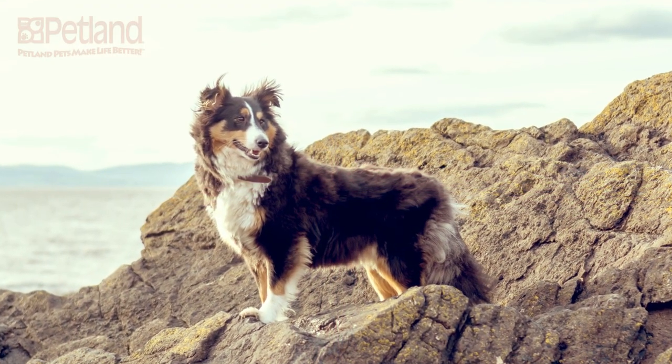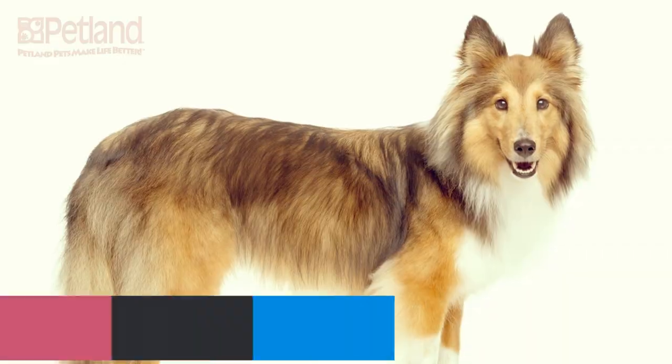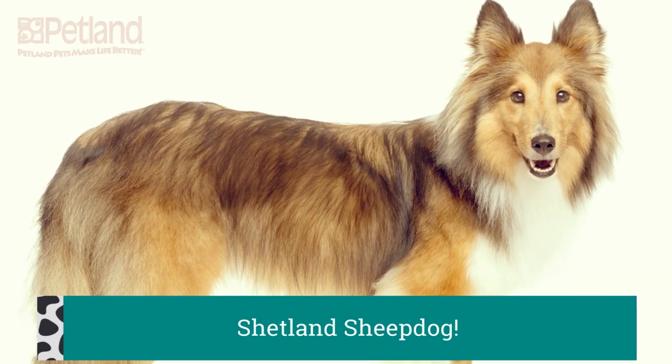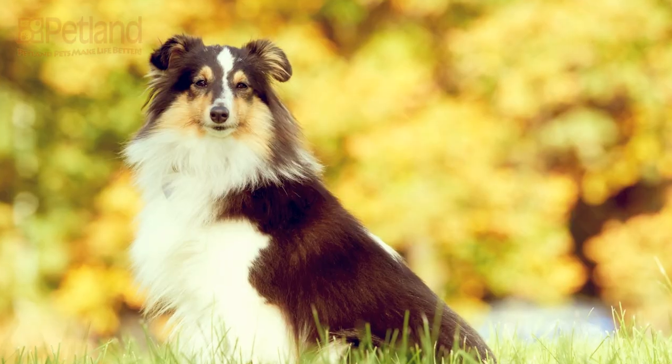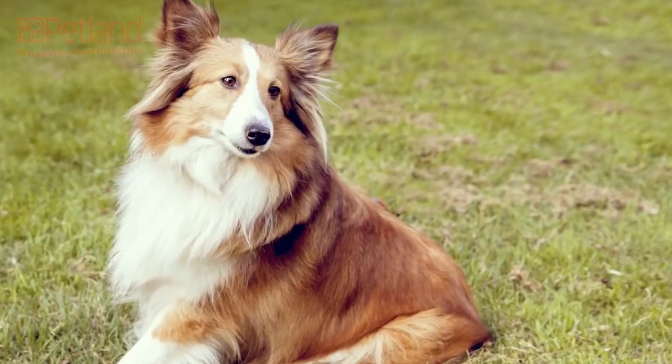The small, active Shetland sheepdog, nicknamed the Sheltie, was once a Scottish farmer's best friend. Sounding the alarm when anyone approached the property, barking at birds and other animals to shoo them from the garden, and later keeping flocks of sheep in line.